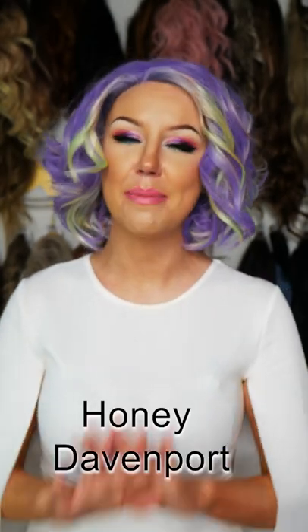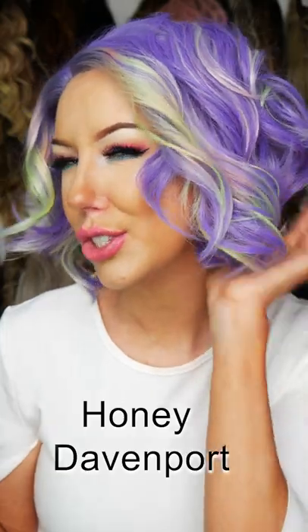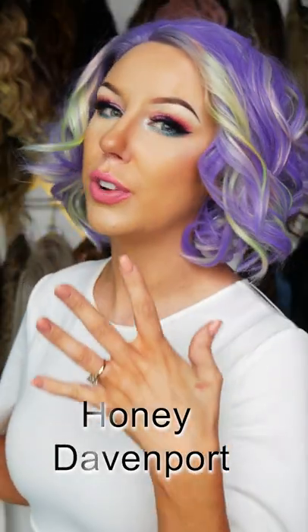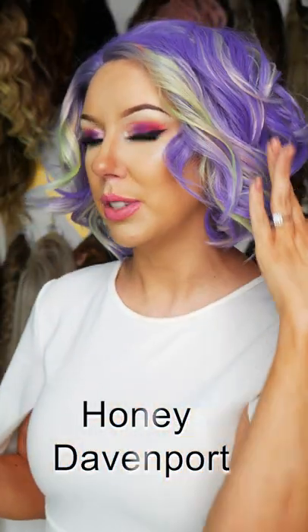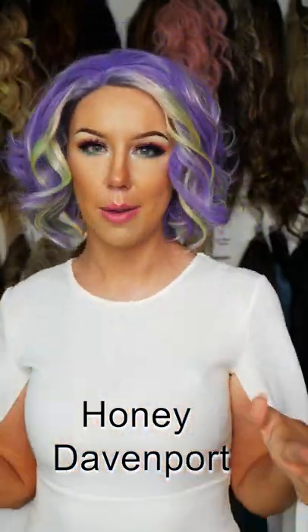Here is the fabulous Honey Davenport and I'm absolutely so obsessed with this one. I love her length, she's just so darling. She's a really beautiful pastel purple with these pops of green throughout. Really cute bouncy curl. I think the styling with this one could be so fabulous.